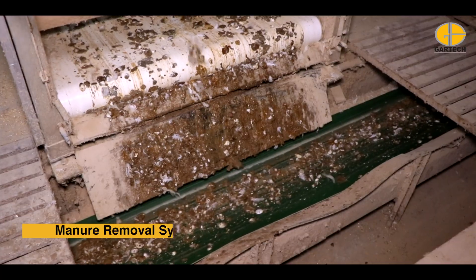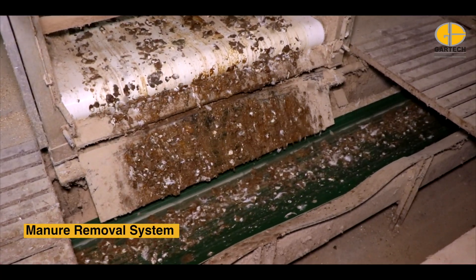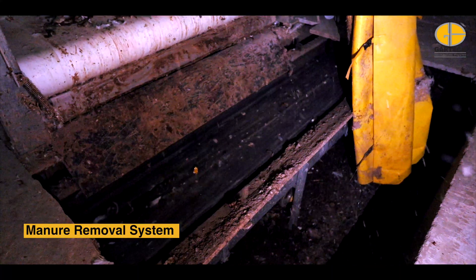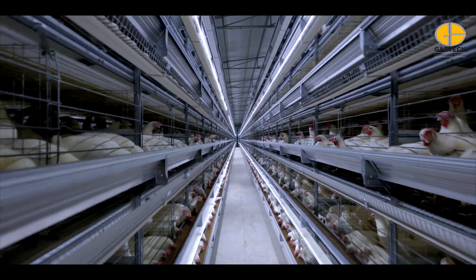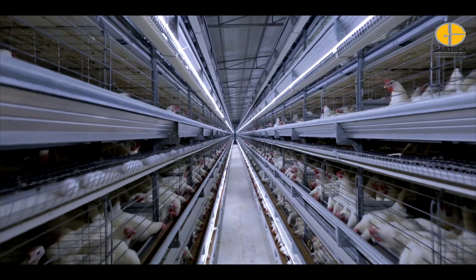The automatic manure removal system uses a twin-blade scraper to thoroughly clean the belts, providing efficient, hassle-free waste management and a more hygienic environment for healthier birds.